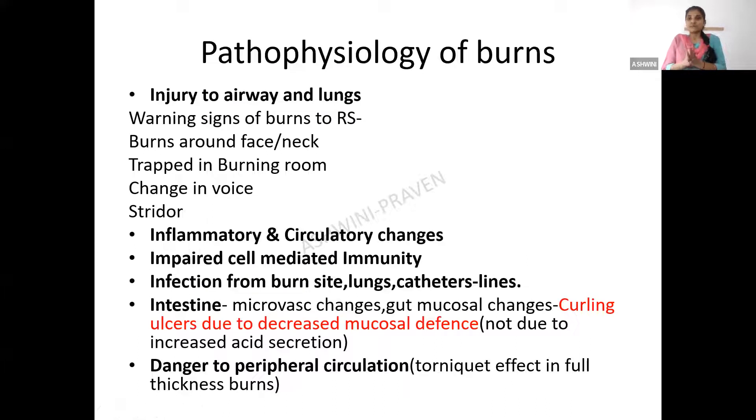Regarding the pathophysiology of burns: it causes injury to the airway and lungs mainly, and causes inflammatory and circulatory changes. It impairs cell-mediated immunity, so burnt individuals are highly susceptible to infections — generalized infection, infection at the burn site, lung infection, pneumonia, as well as catheter line infection. In the intestine, burns cause microvascular changes and gut mucosal changes, increasing gut mucosal translocation capability because of microvascular injury, allowing bacteria to translocate and cause infection.